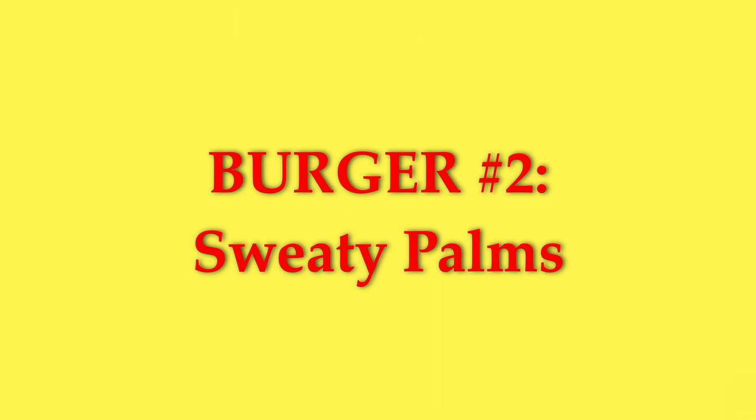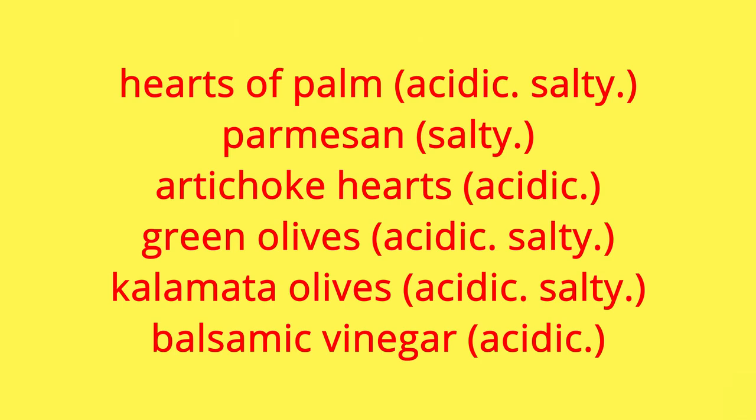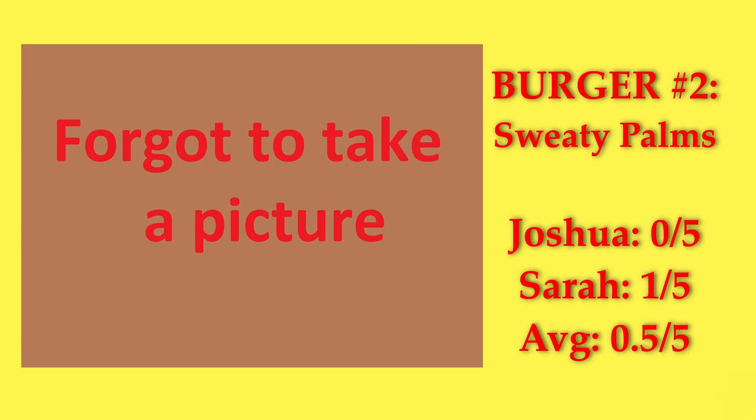Sweaty Palms was the next one we tried. Neither of us had eaten hearts of palm before, so we were interested for that reason. Unfortunately, we found the flavor to be way too acidic and salty, and it had that canned food flavor that I hate so much. I gave it a 1, and my husband gave it a 0, so that's a 0.5 average.